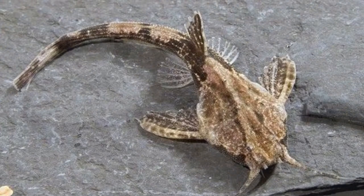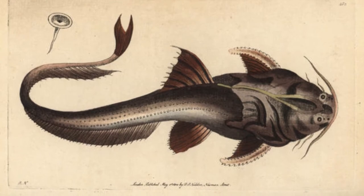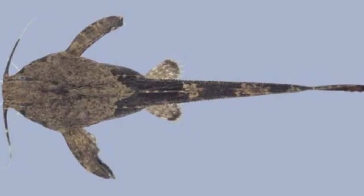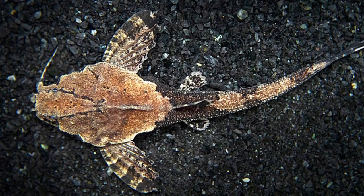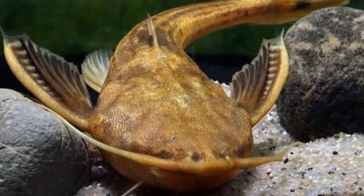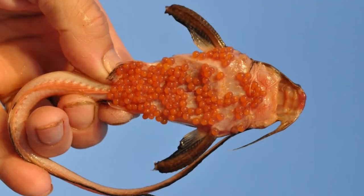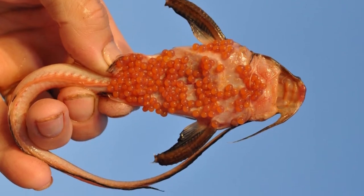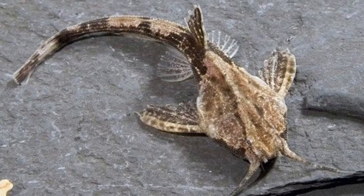Banjo catfish species: these fish consist of 43 different species, all known for their unique body shape and small size. All banjo catfish are found in South American countries such as Brazil, Uruguay, and Bolivia. The average size of this fish is about 6 inches, with the largest species reaching up to 15 inches long. They tend to have a muddied coloring and rough skin texture, which is typical for all 43 species.